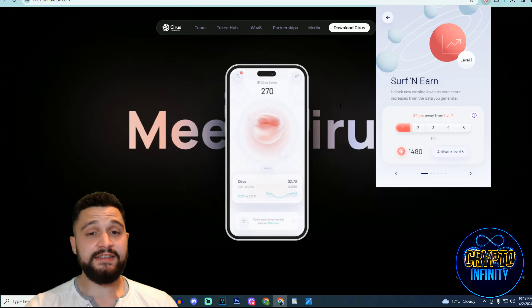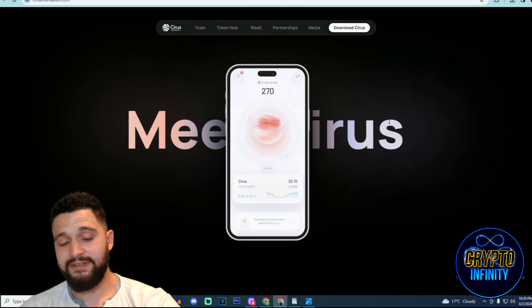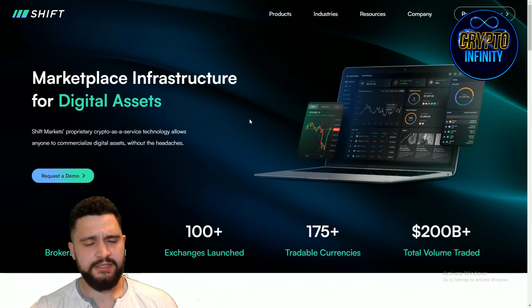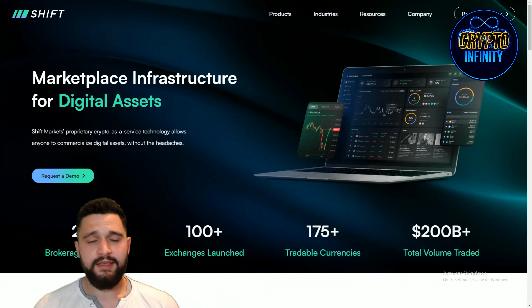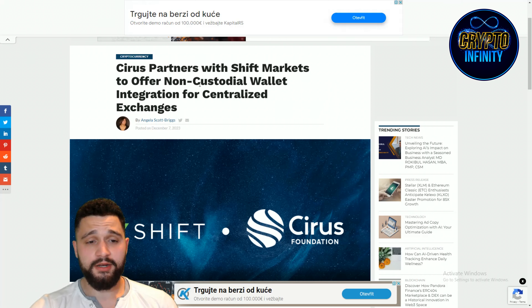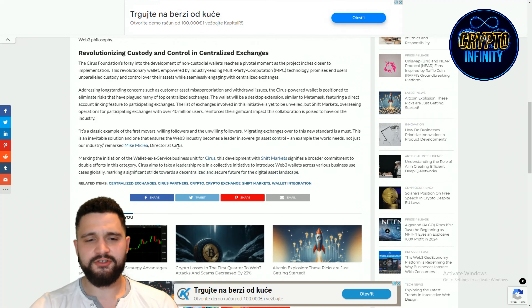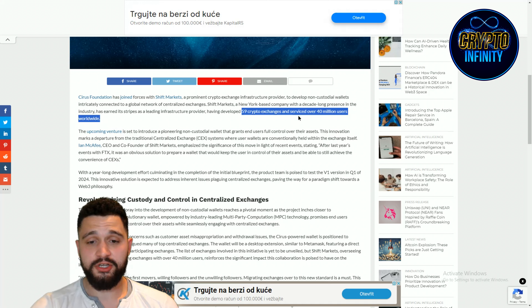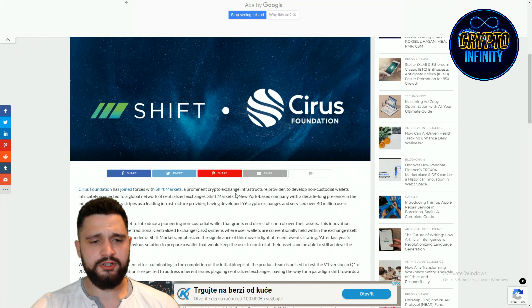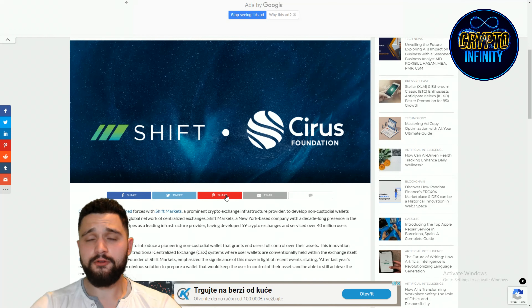I just wanted to show you a preview of this Google Chrome extension. Now I have opened the Shift Markets website. Shift Markets is a great project doing markets for 59 exchanges, which can bring Sirius to over 40 million users. There is a dedicated article: 'Sirius partnered with Shift Markets to offer non-custodial wallet integration for centralized exchanges.' Having developed 59 crypto exchanges and serving over 40 million users worldwide, Sirius has made a partnership with them, which is truly, truly impressive. The reach that will come from it is truly astonishing.